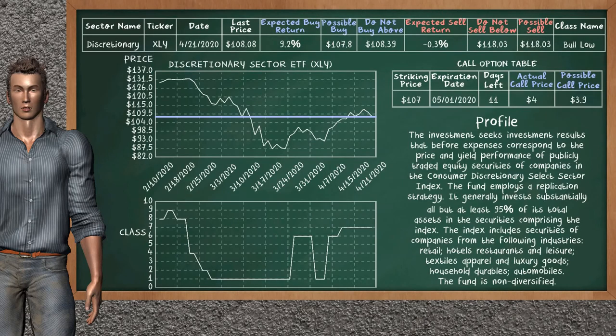We show you the Discretionary Sector ETF, and it belongs to the bull low class. Our analysis shows you a weak opportunity to buy. We are expecting a buy return of 9.2%. This top opportunity has a maximum buy price of $108.39, but we expect a possible buy price of $107.80. On the call option table, Discretionary Sector ETF has a striking price at $107. For this option, the actual call price is at $4.00, but we expect a possible call price at $3.90.